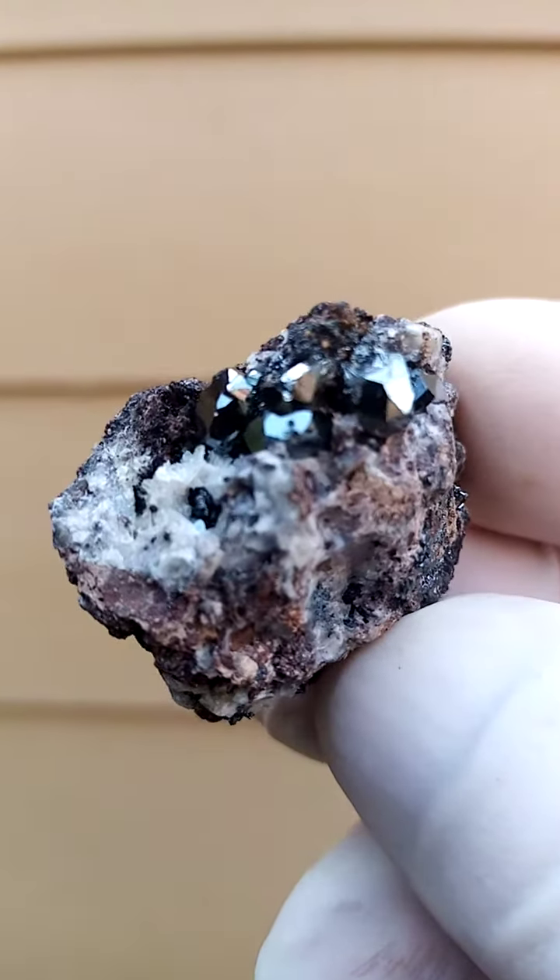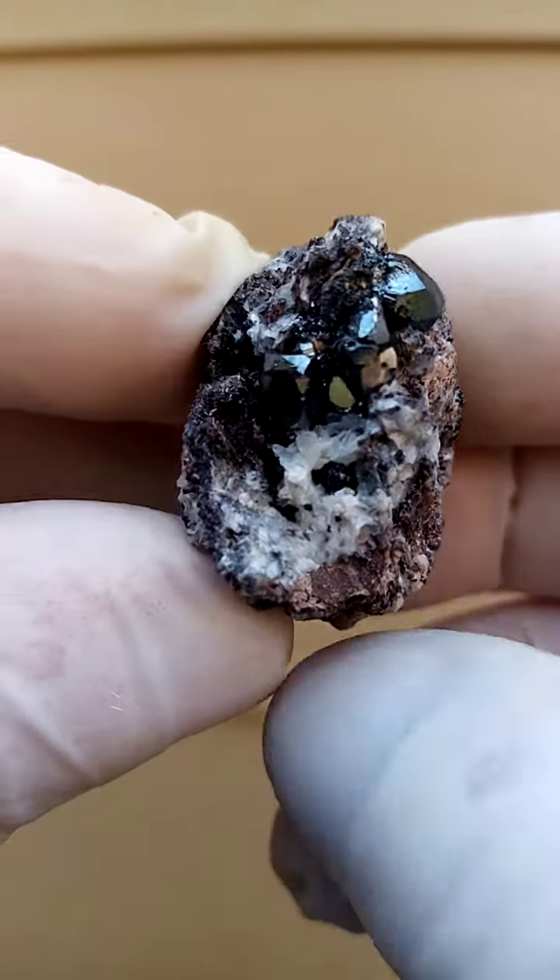Now let's just move it over like this. Look at that — look at the form of the crystals. As you see the reflections, those are the little forms of the hematite crystals. Let's see if I can angle it in like this.